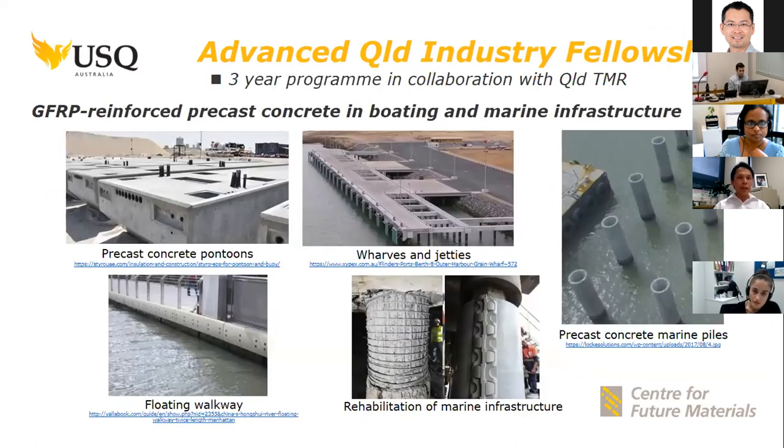Building from that project, we have a three-year program in collaboration with Queensland Transport and Main Roads, supported by the Advanced Queensland Industry Fellowship, to explore further the use of GFRP bars for precast concrete in boating and marine infrastructure. Applications being considered include pontoons, floating walkways, wharfs and jetties, concrete piles, as well as using GFRP bars for rehabilitation of marine infrastructure.